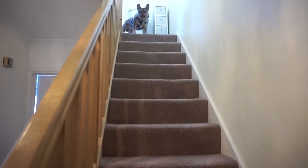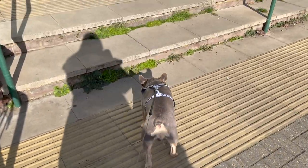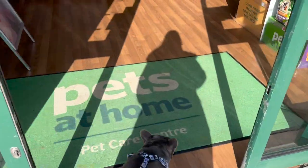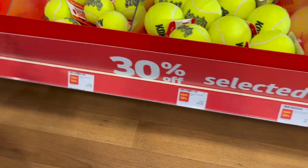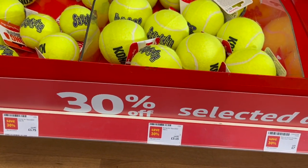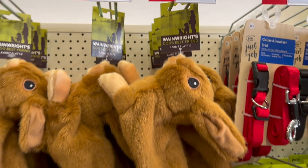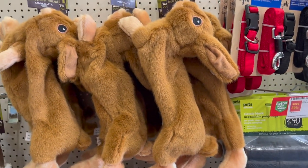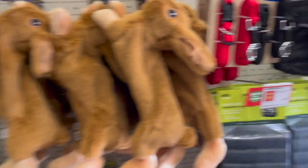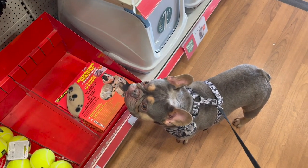Leo, we're going to Pets at Home! Leo, look, there's lovely balls here. These are £1.75 for the smaller balls and £3.15 for the larger balls, and they've got 30% off them at the moment. For £5.60, these Wainwrights rabbit toys — they're all crinkly but dogs like those sorts of noises.